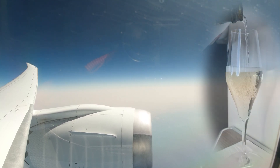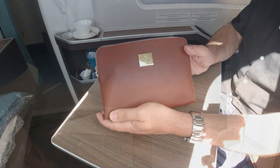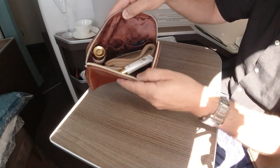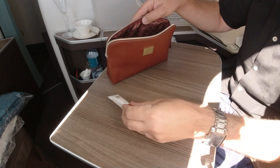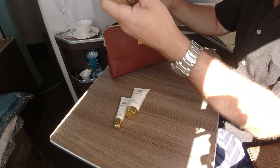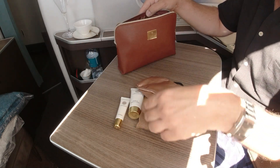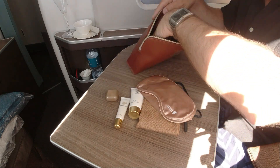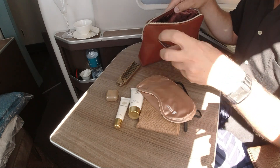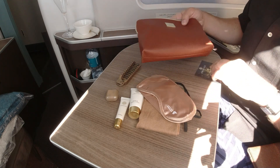With a glass of champagne, let's look at a highlight on business class flights — the amenity kit. The Oman Air business class amenity kit is branded by Amouage, the luxury cosmetics brand of Oman. It's made from brown faux leather and includes Amouage lip balm and hand lotion, socks, a sleeping mask, earplugs and a comb. Unfortunately there are no slippers, which I always find very practical. But the pouch is definitely good to use for a long time.